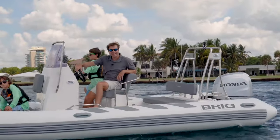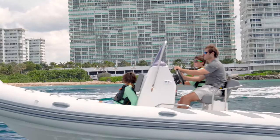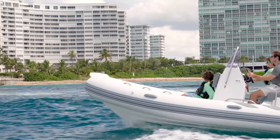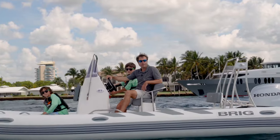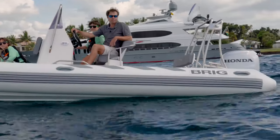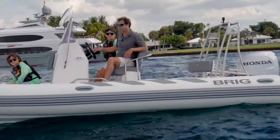We took the Navigator out of Port Everglades. We're here in The Cut — a little bit of a washing machine with a bunch of big boats waking by. But I tell you, the ride of the Navigator 610 was pretty incredible. Planed up really quick, very smooth, dry ride, super stable in this chop. Got her up to about 35 miles an hour. Just really having a good time.